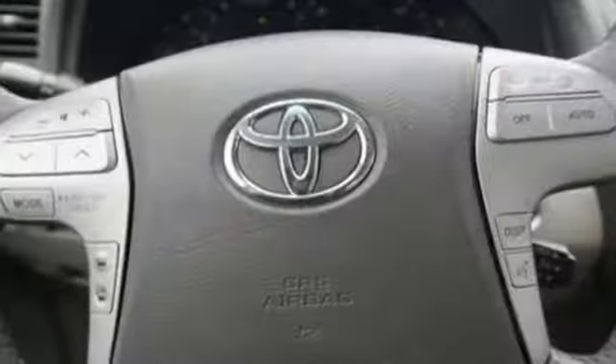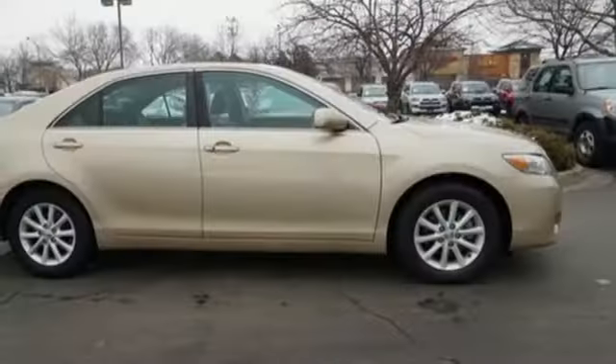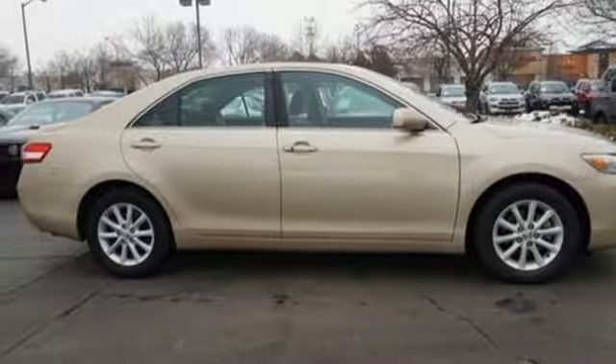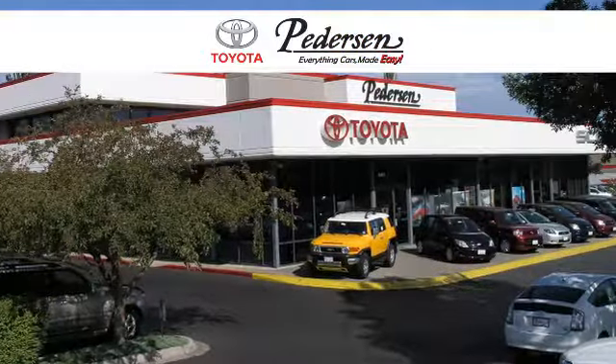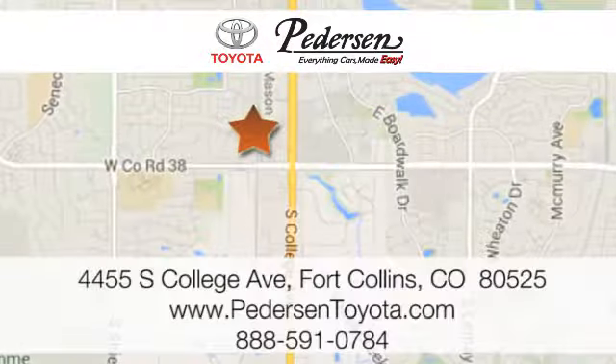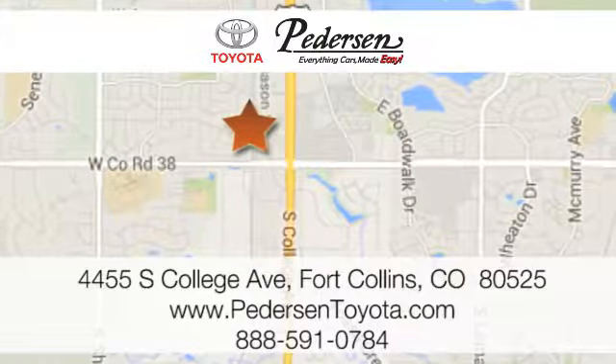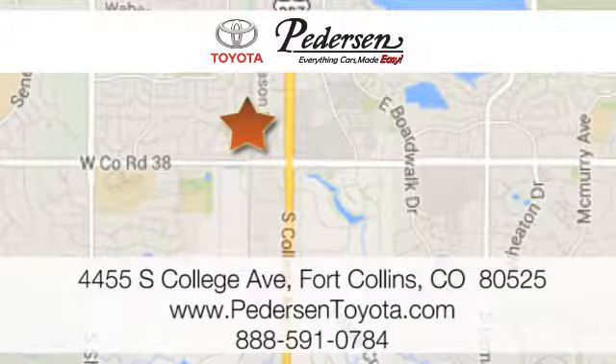The ever-popular Camry combines both sense and sensibility in a stylish and affordable package. Come on in today and see it for yourself. Call, click, or visit us today. We're conveniently located at 4455 South College Avenue in Fort Collins, Colorado, or online anytime at petersontoyota.com.